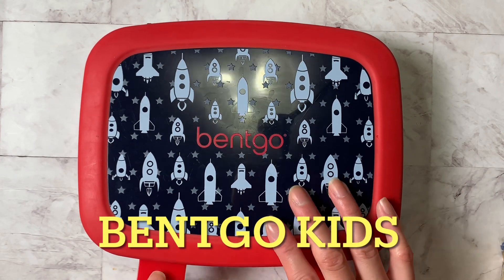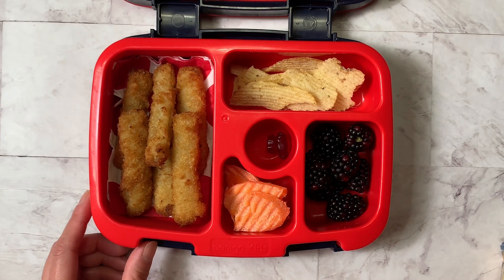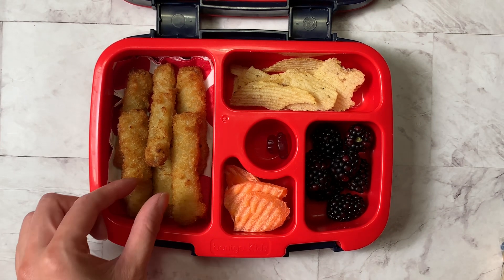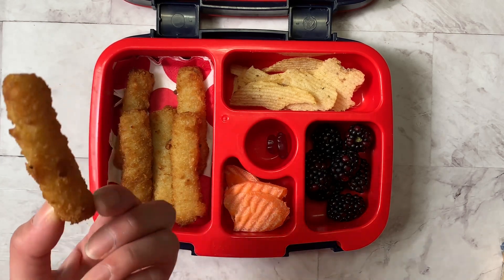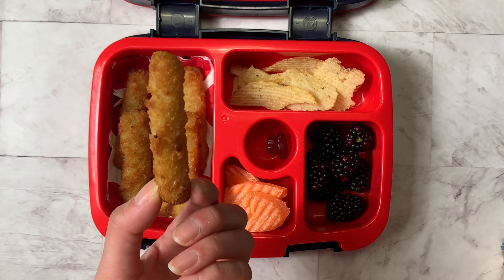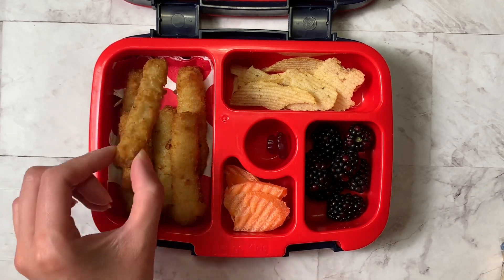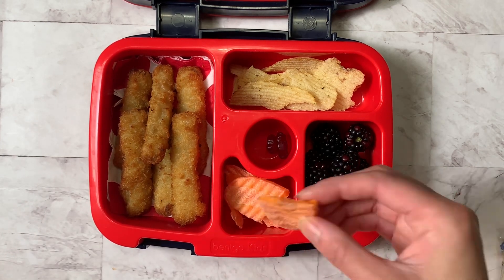So today we're going with the Benco Kids box. Inside, I made fish sticks. I don't think I've made any at all this year for school so far, but it is something that Brandon enjoys. He usually just likes things that are crispy and fried. I threw them in the air fryer, so these are frozen fish sticks put in the air fryer for a couple of minutes. I have six fish sticks here.